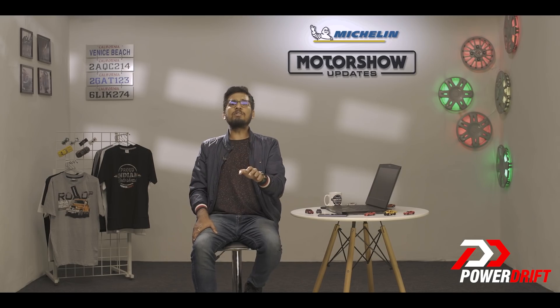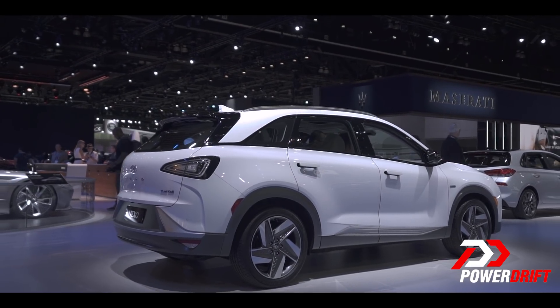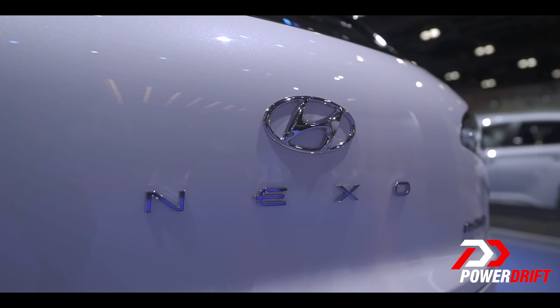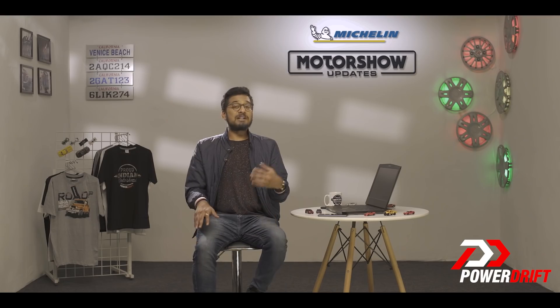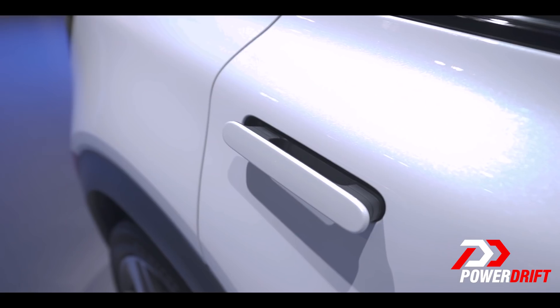One look at it and you will realize that this is no ordinary petrol or diesel powered car. It takes Hyundai's trademark fluidic design language to the next level. It has that aura you usually get with electric cars — styled to look futuristic and very concept-like.